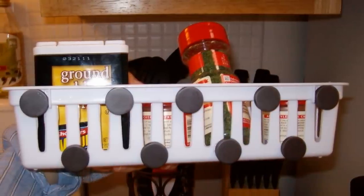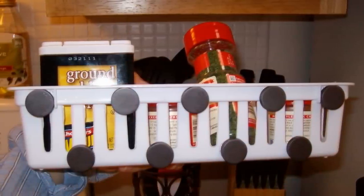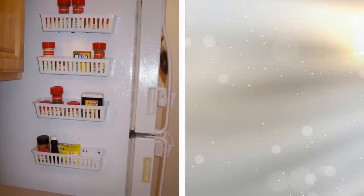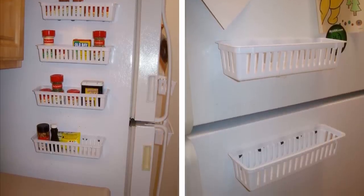Tip 7. You already stick magnets on your fridge to put up a note or a drawing your kid made for you. Put magnets on things like plastic trays to create your own shelves on the side of your fridge. This way you can put in other little knick-knacks that would normally take up space on your kitchen counter.